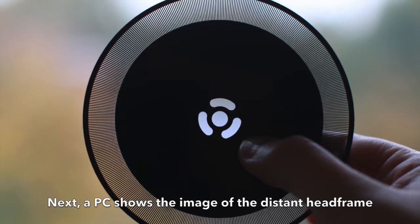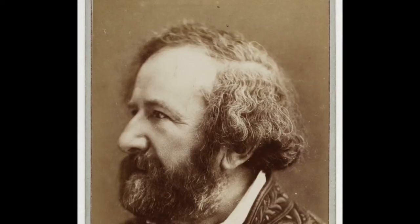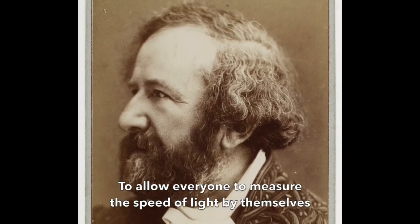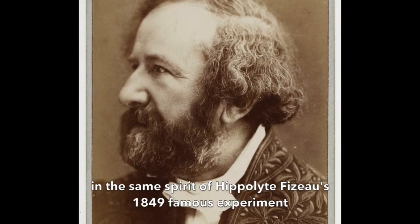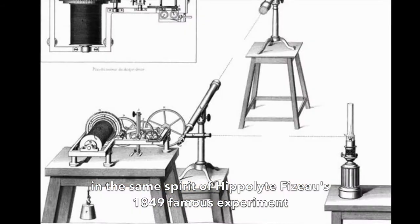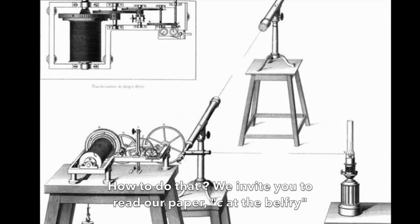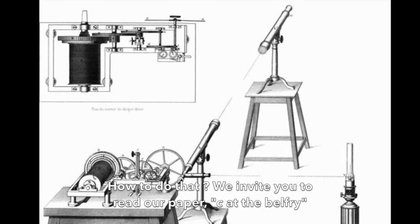A PC shows the image of the distant head frame. What is the purpose of all of this? To allow everyone to measure the speed of light by themselves, in the same spirit of Hippolyte Fizeau's 1849 famous experiment. How to do that? We invite you to read our paper, see at the belfry.